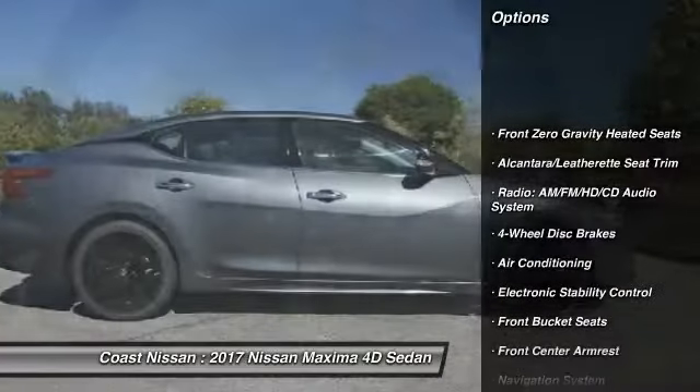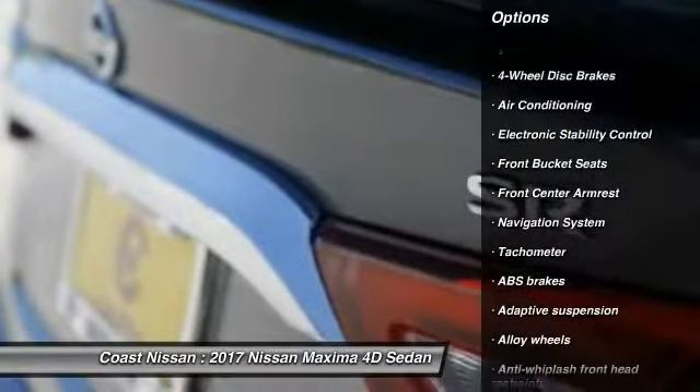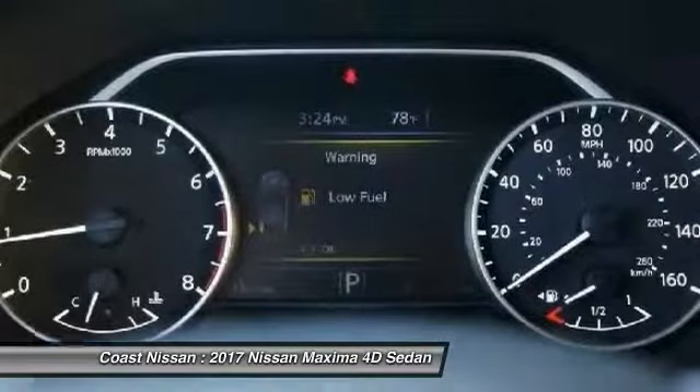Power passenger seat, traction control, navigation system, air conditioning, dual airbags, power steering, alloy wheels, four-wheel disc brakes, active suspension system, fog lights.